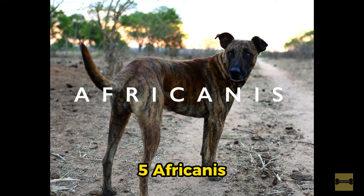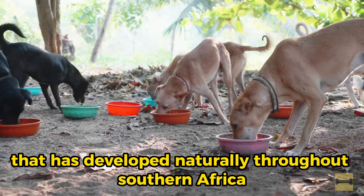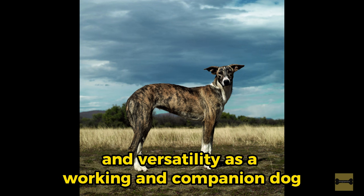5. Afrikanis. The Afrikanis is a landrace breed that has developed naturally throughout southern Africa. It is known for its adaptability and versatility as a working and companion dog.